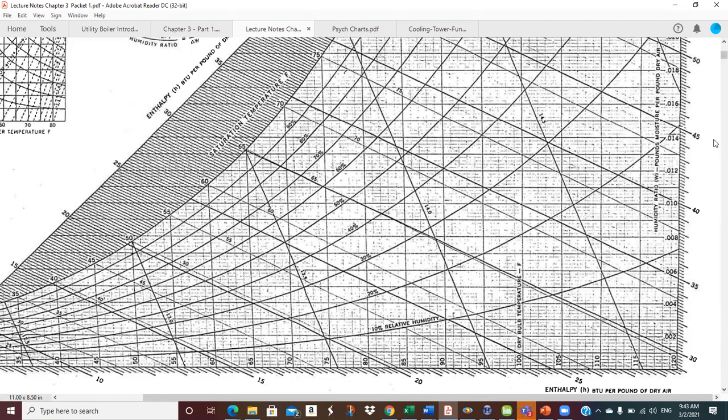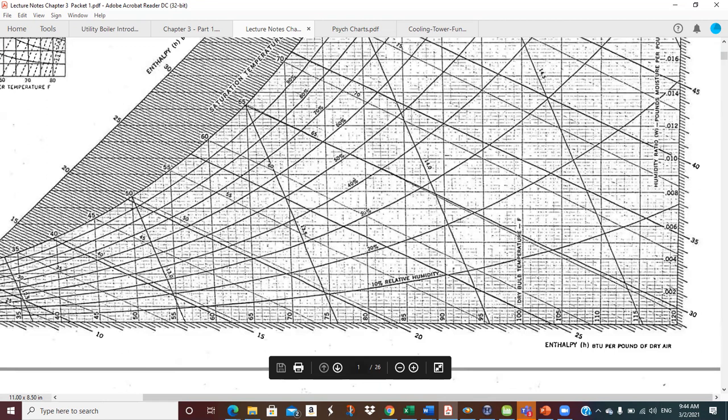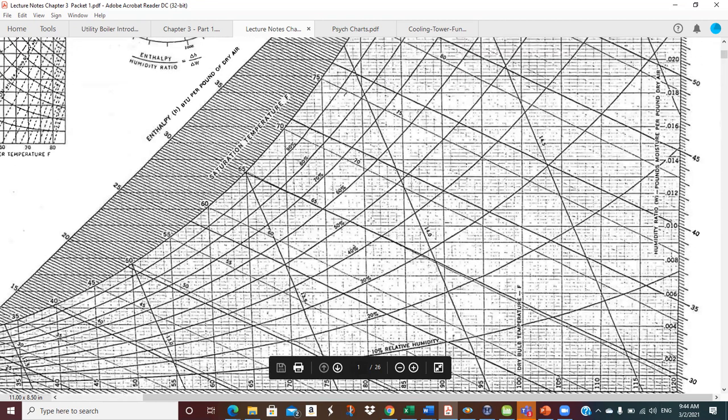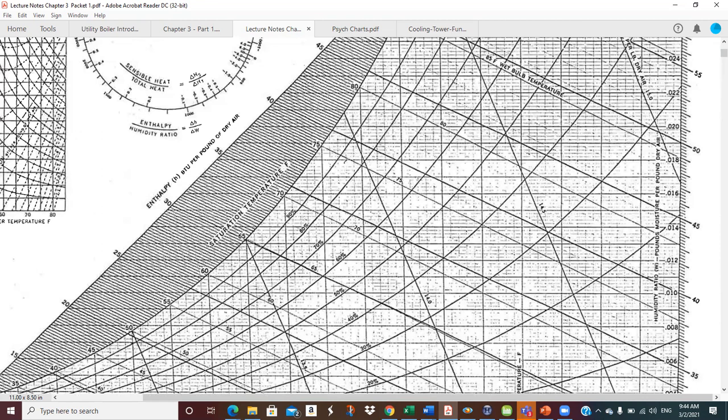At 80°F dry bulb on the psych chart, as we add moisture we move vertically. The crossing curves are lines of constant relative humidity — 10%, 20%, 30%, 40% — all the way up to the 100% saturation line. Reading across the axis at saturation, each small graduation is about 0.0002, so saturation at 80°F reads approximately 0.0222 pounds of water vapor per pound of dry air. At 50% RH we'd read back on the 50% line, roughly half that value.